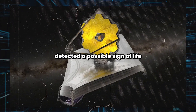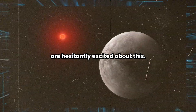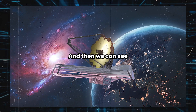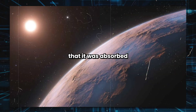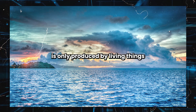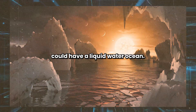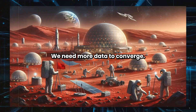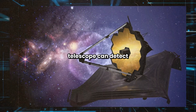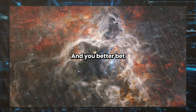The James Webb telescope detected a possible sign of life on the faraway planet K2-18b. JWST can detect what kinds of light pass through faraway planets' atmospheres and identify which part of the light spectrum gets blocked, indicating absorption by a certain chemical. Scientists think it may have detected dimethyl sulfide, or DMS, which on Earth is only produced by living things like phytoplankton. The telescope also seems to have found methane and CO2 in the planet's atmosphere, meaning it could have a liquid water ocean. But these are tentative results — researchers say it'll be about a year until we can collect enough data to confirm.